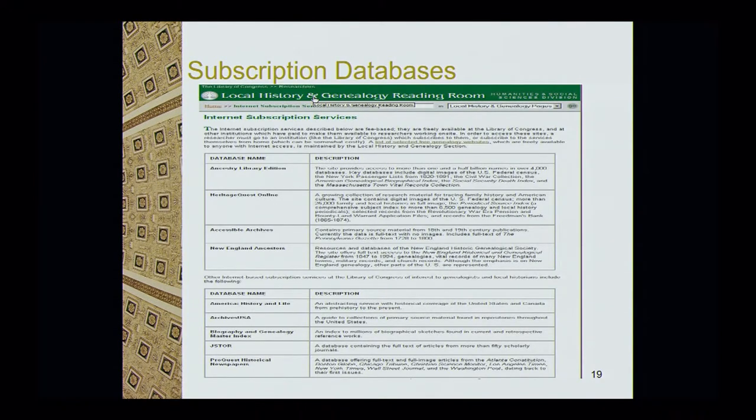Primarily, people come to the Library of Congress to use our subscription databases. Everyone here is familiar with Ancestry.com, Heritage Quest, ProQuest Historical Newspapers, and ProQuest Black Newspapers. You can use all of these databases for free at the Library of Congress. You can print, save to your flash drive, or email to your email account. So come on down to the Library of Congress.